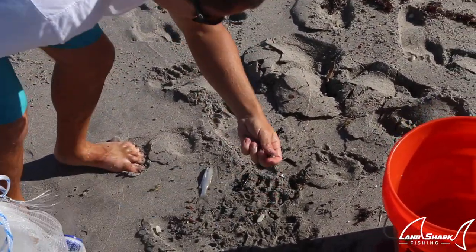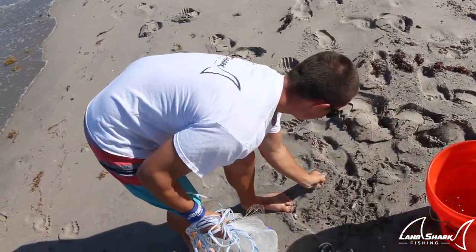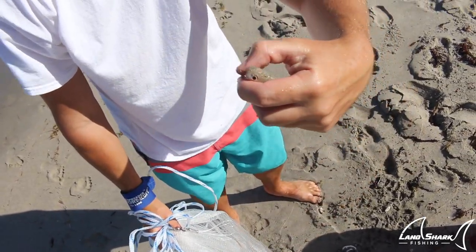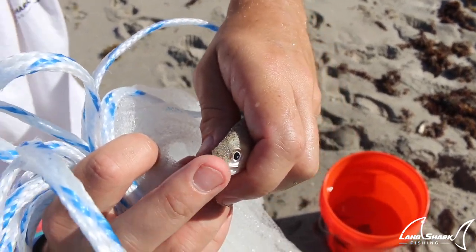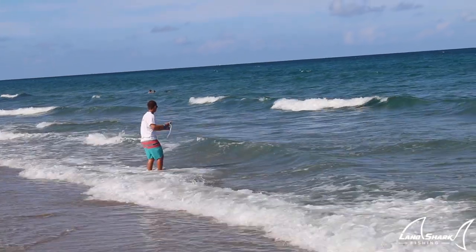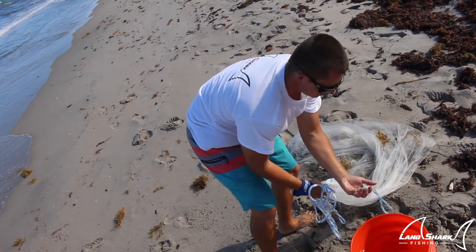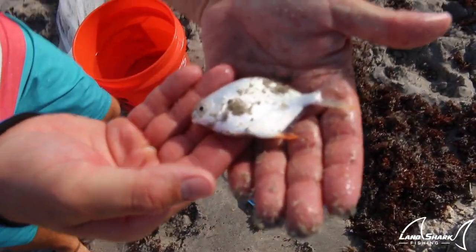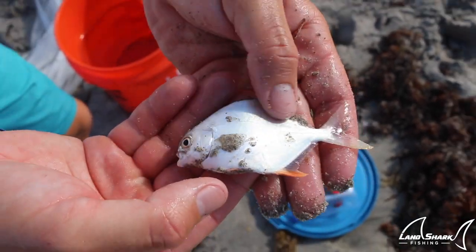Got a little whiting right there, and then this guy right here is a glass nose — kind of looks like a catfish. I'll show you guys later: they literally have a nose that looks like a little glass tumor. No way, look — a baby permit! That's an actual baby permit, not a pompano. See his little orange fin? Pretty sure it's a baby permit. That's pretty sick.